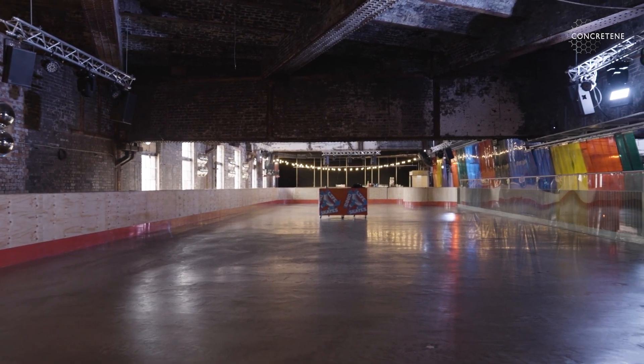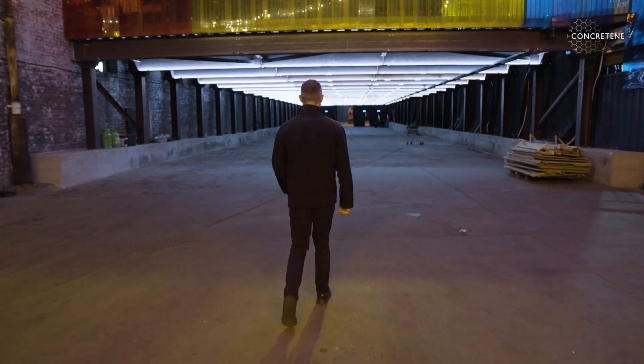This slab that we're stood on here today is very special indeed, because it's the first use of graphene-enhanced concrete in a suspended or mezzanine type slab in the world.